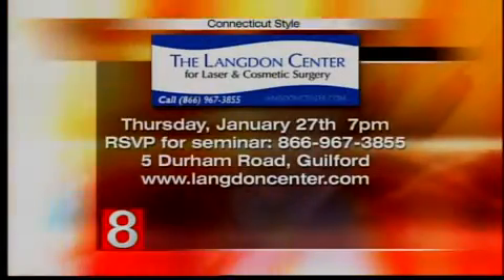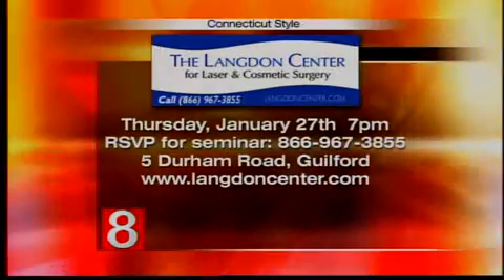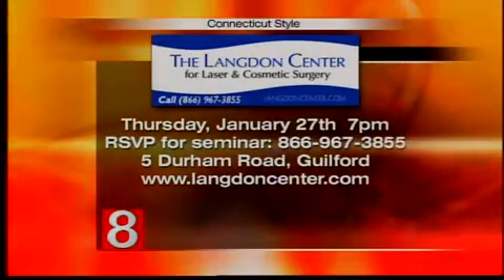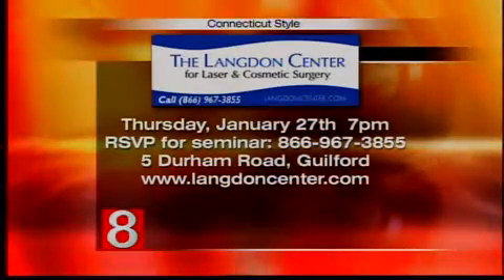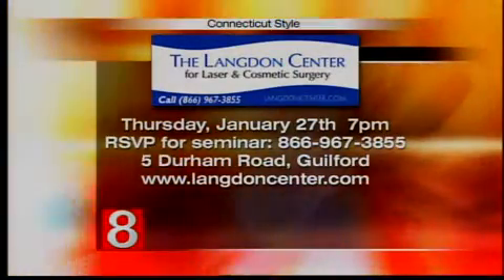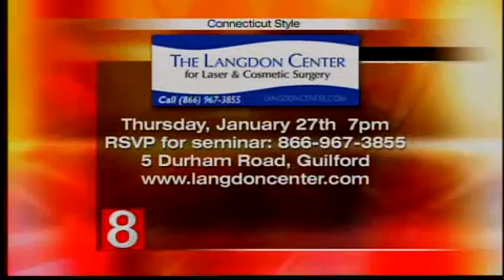Doctor, you have an upcoming seminar. Yes, we have a seminar next week — on Thursday the 27th at 7 p.m. All the information is on the screen. We'll talk about the aging process; most of it is looking at actual patients of ours, before and after photos of people who have had various procedures, and people usually find it very educational to see what these options are.